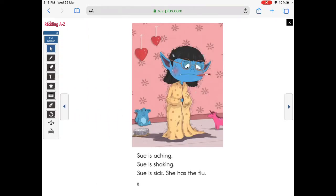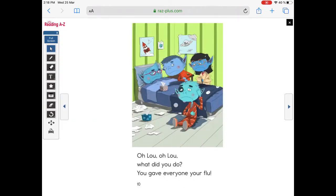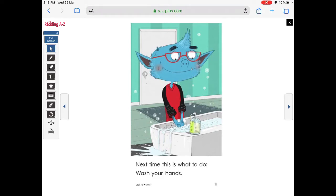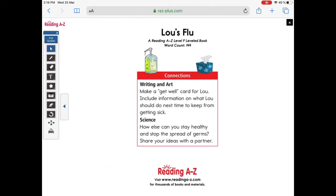Sue is aching. Sue is shaking. Sue is sick — she has the flu. What's one thing Sue should not do? She should not share with brother Drew. Yet she did, that silly kid. Now Drew also has the flu. Oh, Lou, what did you do? You gave everyone your flu. Next time, this is what to do: wash your hands. Don't sneeze on Stu. What else can you do if you have the flu, boys and girls?